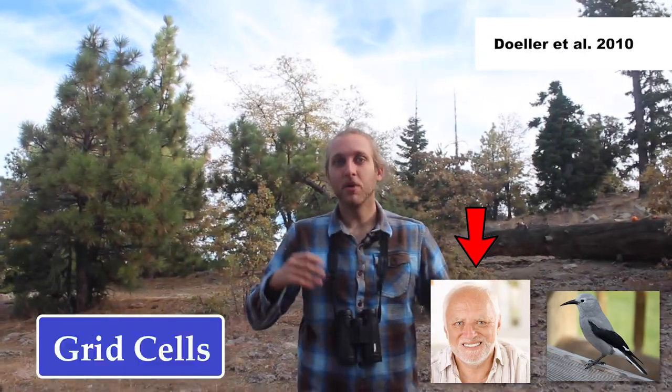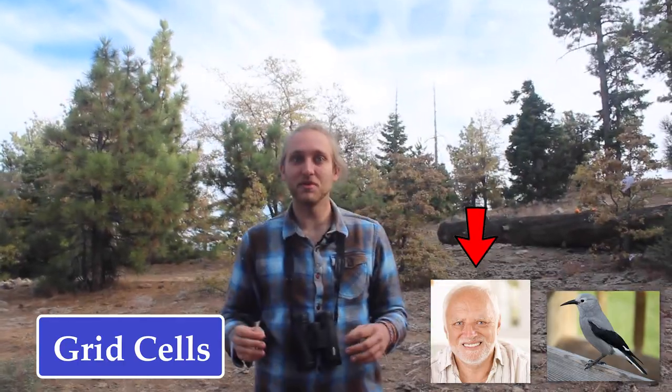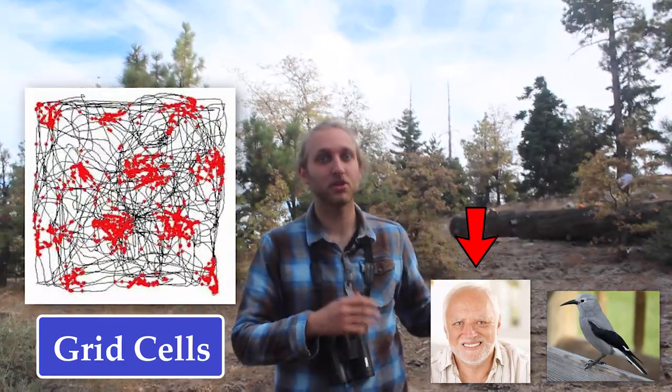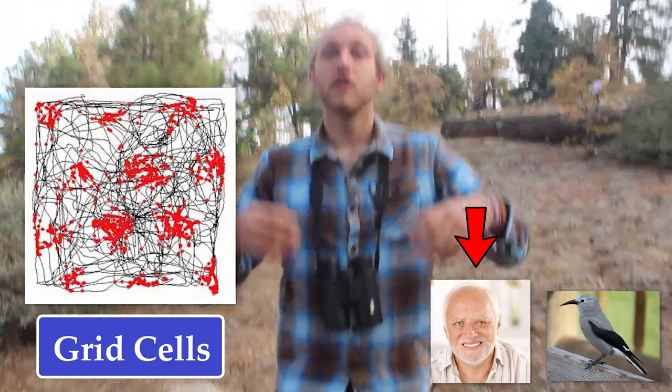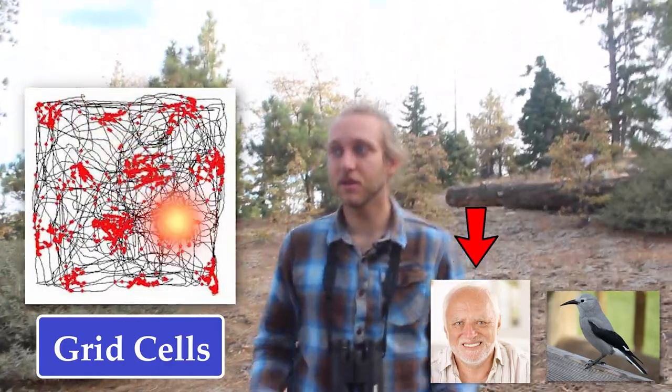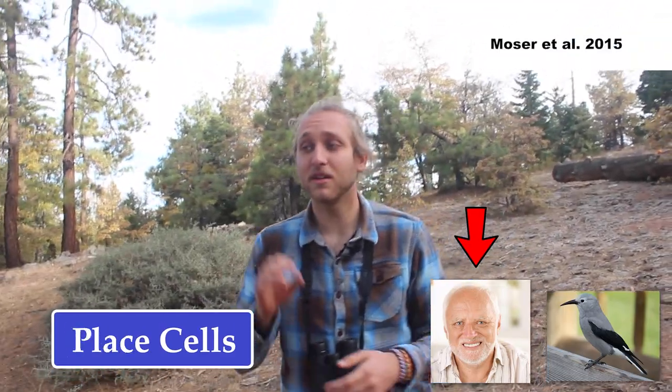For example, there's a lot of evidence that humans have something called grid cells, which are literally brain cells — neurons — that fire at very notably regular intervals as we move around a place, literally looking like a triangular grid, committing spatial information and memory here, and here, and here. We also have place cells, which fire at very specific locations in an environment, and are part of the reason that if you walk into a place, you'll be flooded with memories about things that happened there.